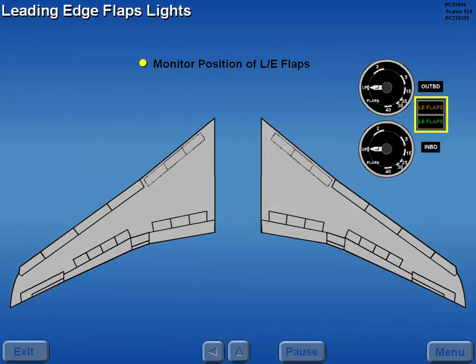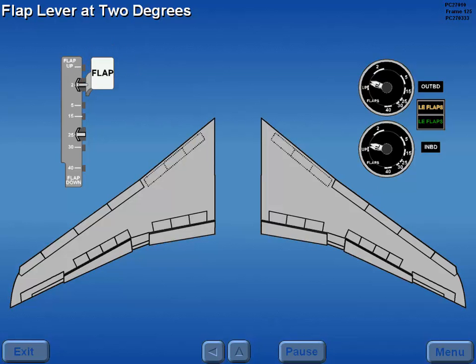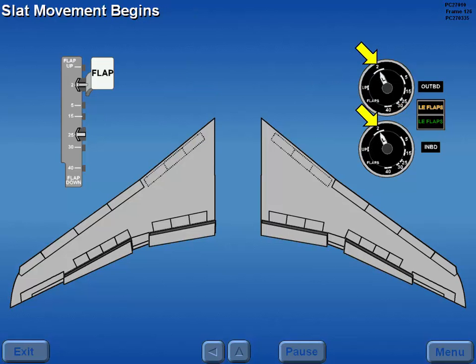The leading edge flap lights monitor the position of the leading edge flaps. When both lights are extinguished, all LEDs are retracted. Moving the flap lever to the 2 degree detent causes the trailing edge flaps to begin movement, as indicated on the flap indicators. The amber leading edge flaps light illuminates, indicating the leading edge devices have not yet moved and are in disagreement with flap lever position. When the outboard trailing edge flaps reach 2 degrees, a signal is sent to the control valve for slats 2, 3, 6, and 7 to extend.